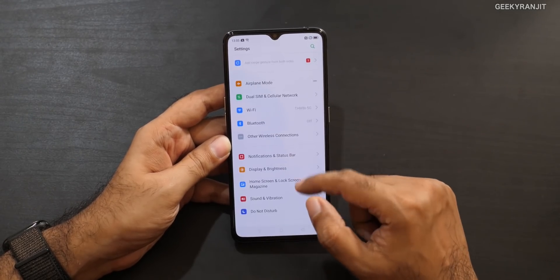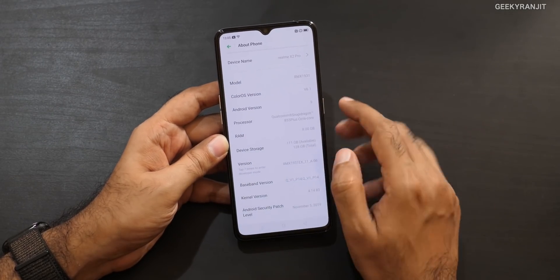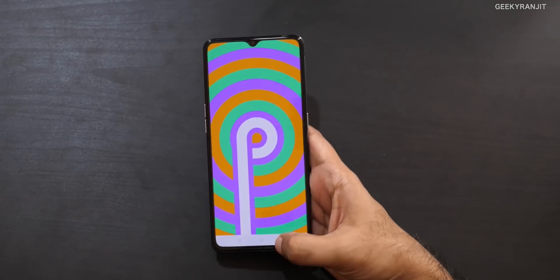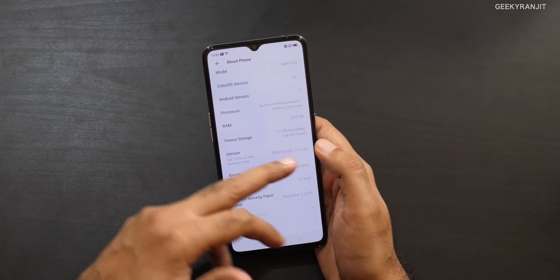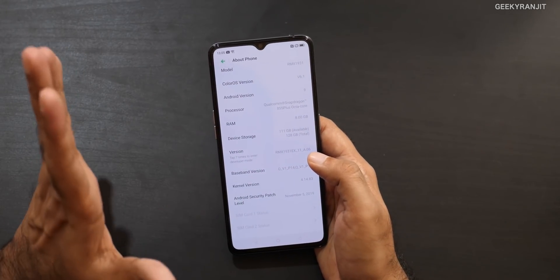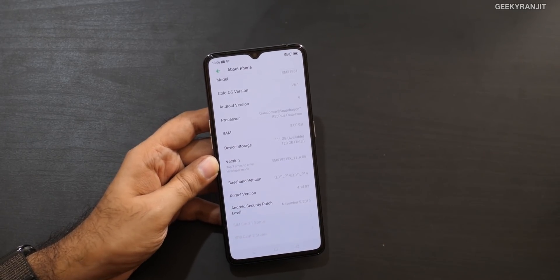It's ColorOS version 6.1 running on Android Pie. Hopefully it will get the newer ColorOS version soon since that's launching very soon. This is the base variant with 8GB of RAM — after taking quite a few pictures, we have about 111GB of free storage, so it was around 113GB free originally.